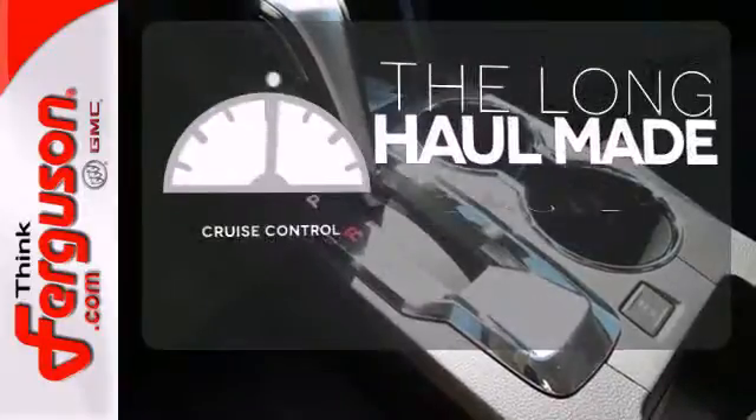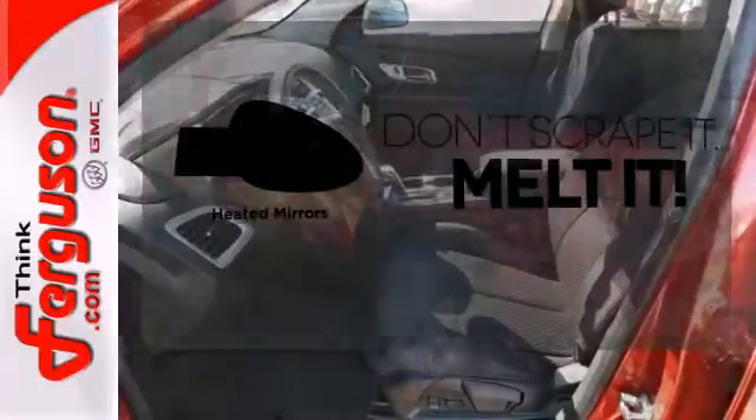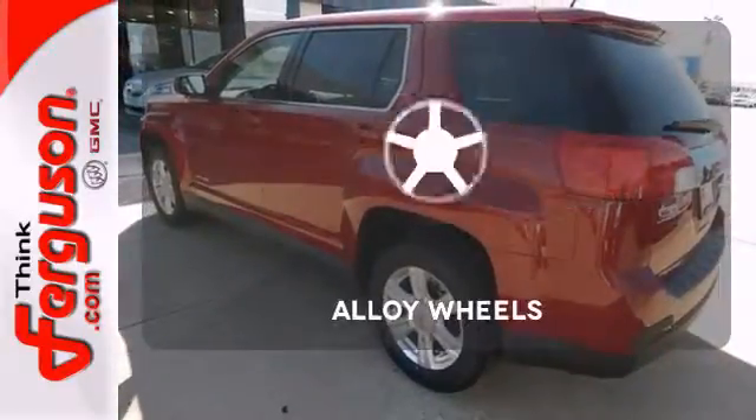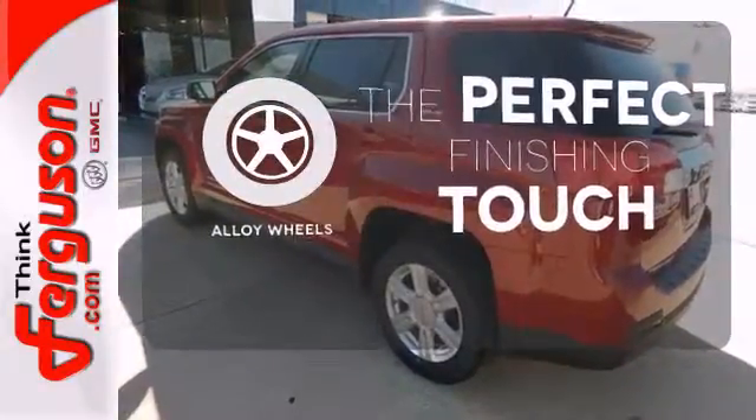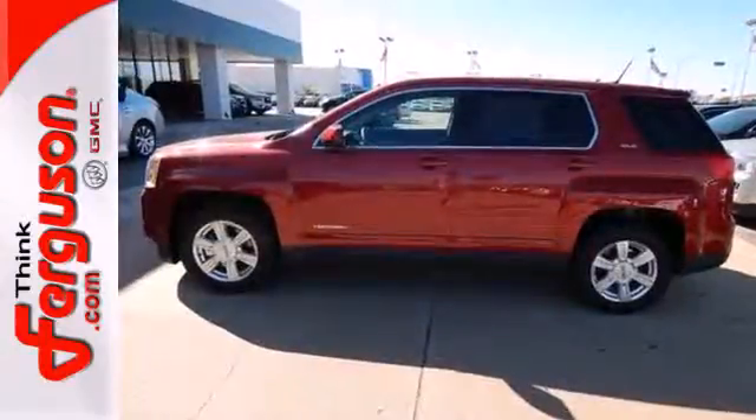With cruise control, you can maintain a consistent speed on those long road trips. Leave the scraper in the car thanks to the heated mirrors. Stand out from the crowd with alloy wheels. It's warm and inviting with a superior fit and finish.